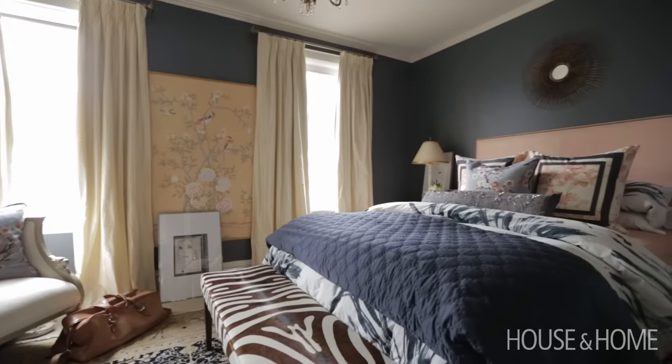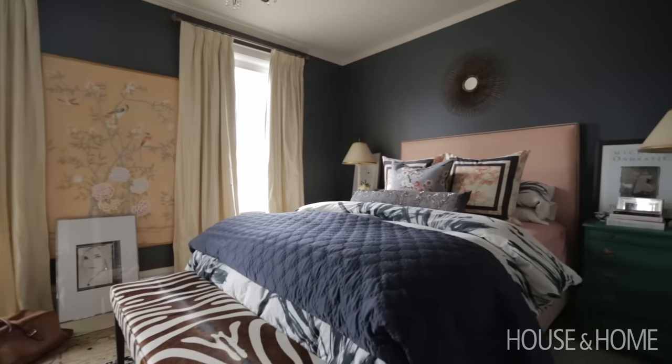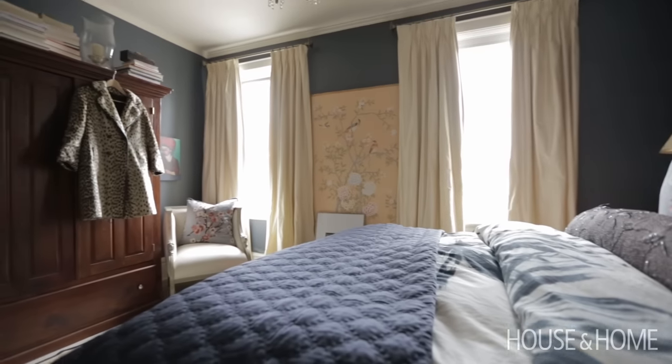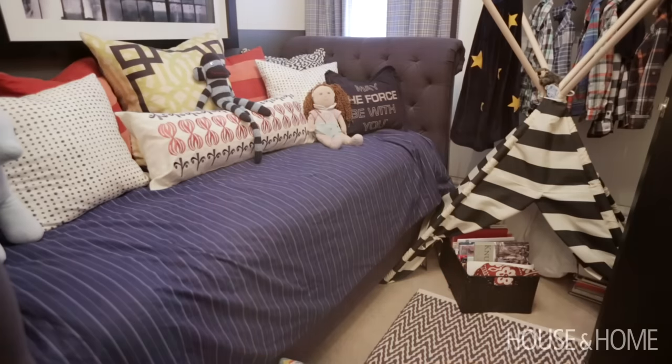I come into the room now — all the pattern — it makes it feel like it's the biggest room in the house. It's really cozy, and I'm still not sick of the color, which as a designer is an amazing thing.